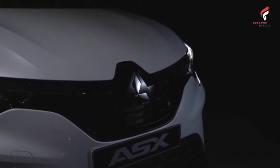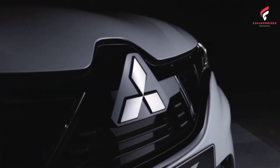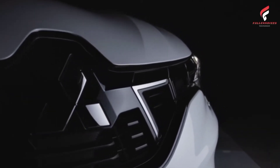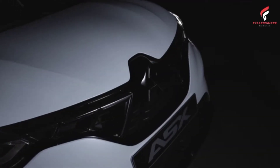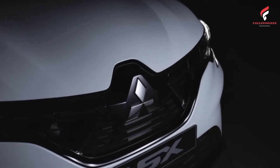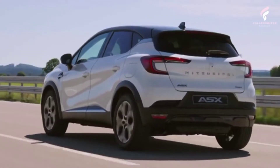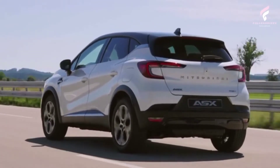The new ASX's interior, with the latest information and entertainment solutions, combines style and comfort with space and versatility, with a boot capacity of 397 liters measured from the top of the rear seat backrest. Access is via the new ASX's keyless entry, thanks to the keyless operation system, which is standard equipment on all versions except the basic version.